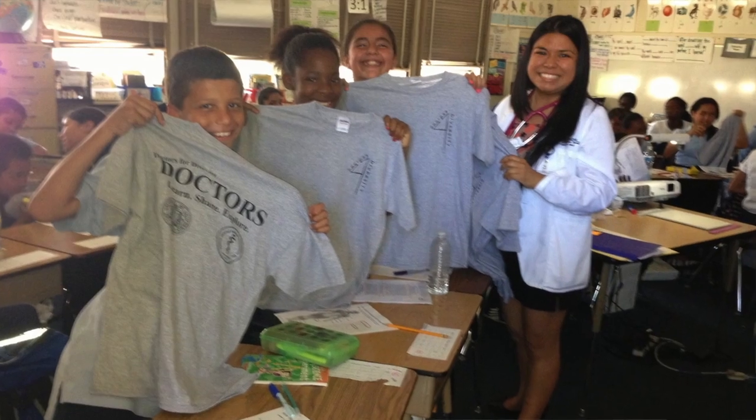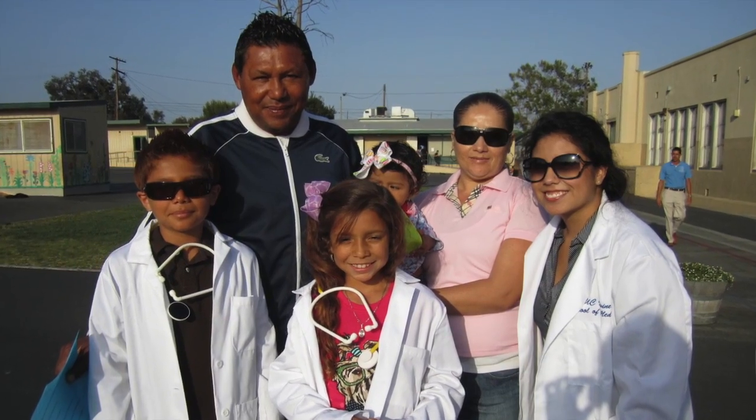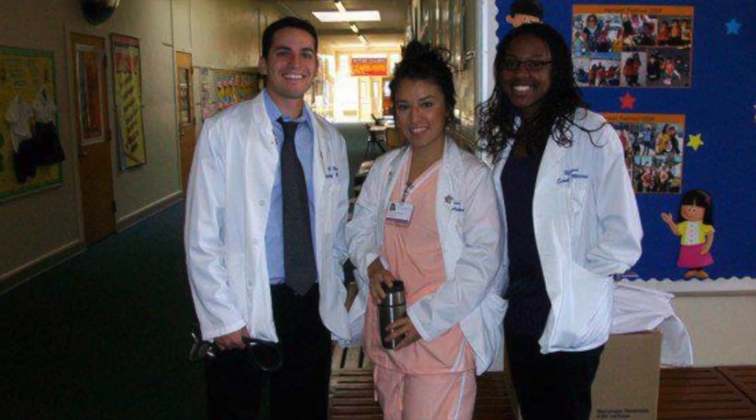At the end of the school year, we have a graduation ceremony for the fifth graders who are moving on to junior high school. They get a certificate of completion for the Doctors for Diversity program and a t-shirt. It's a really enjoyable time for them and for their family members. Our medical students are powerful role models that can really demonstrate to these students that they can also aspire to be doctors in the future.